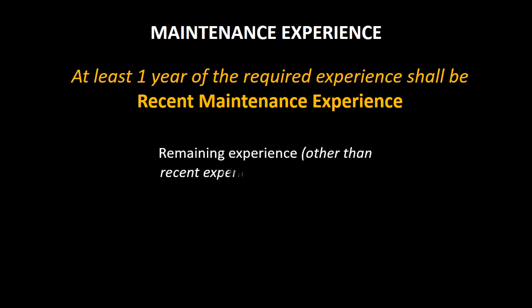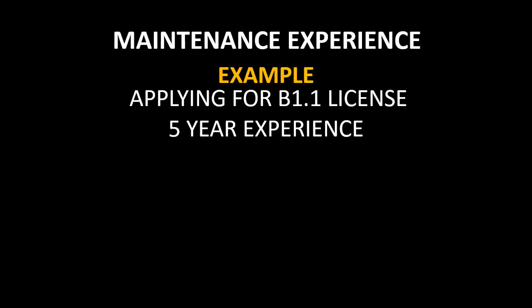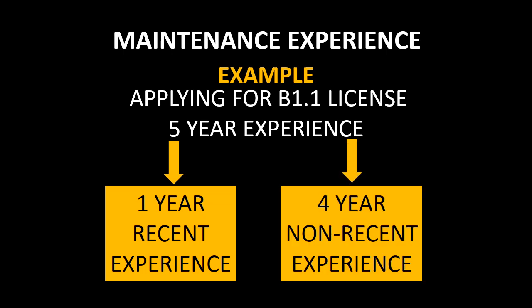The remaining experience, other than the recent maintenance experience, may be gained in the past ten years prior to the date of submission of application. For example, if you need 5 years of maintenance experience to apply for a B1.1 license, then these 5 years can be divided into 1 year of recent maintenance experience and 4 years of non-recent maintenance experience.